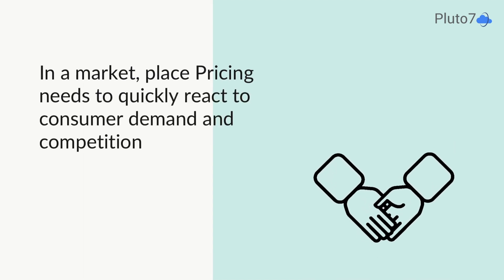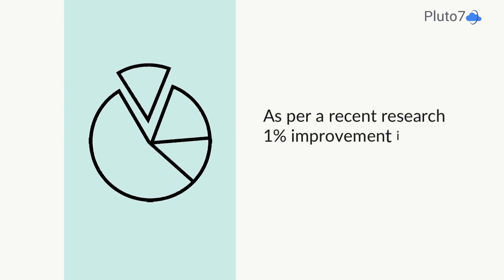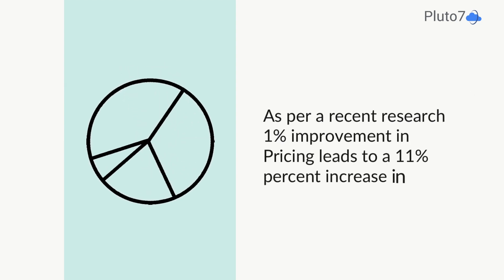In a marketplace, pricing needs to react quickly to competition and consumer demand. A recent Harvard study found that a 1% improvement in pricing can lead to an 11% increase in profitability.